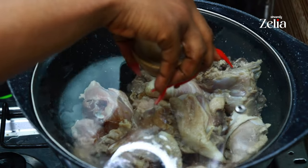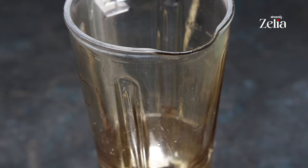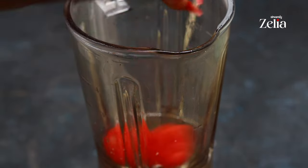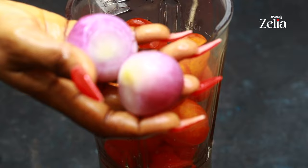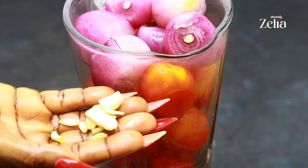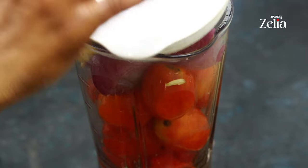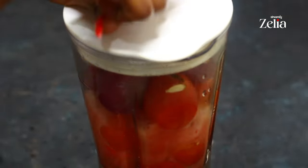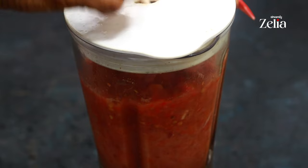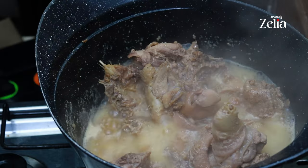Cover for a few minutes for the chicken to cook. When the chicken has released some juice, blend pepper, tomato, onion, garlic, and ginger, then add the mix to the chicken.